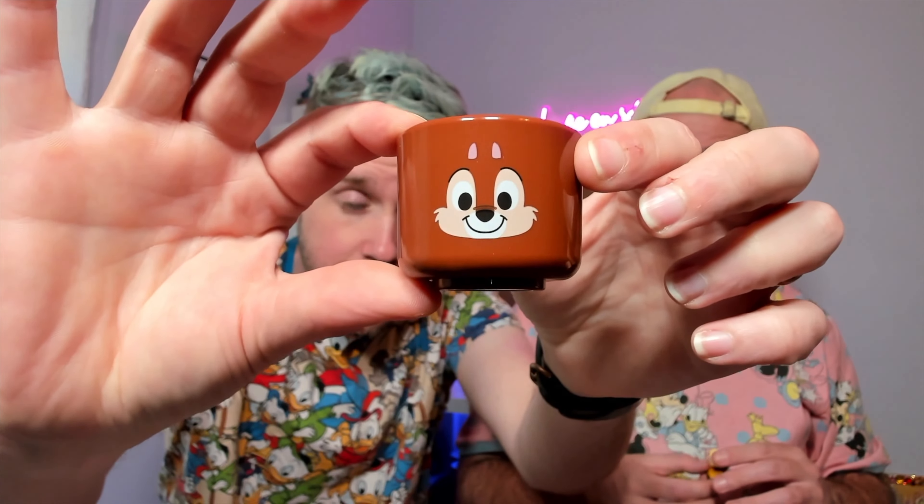Out of the teacup gacha set — which had about six items including Chip and Dale — I got Dale, and it is the most adorable little teacup. I probably won't use it as an actual teacup, but it'll hold paper clips or pin backs on my desk. It's just perfect.